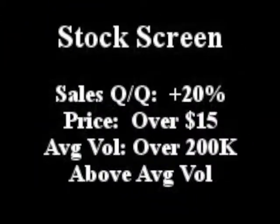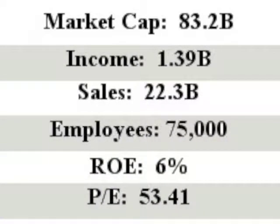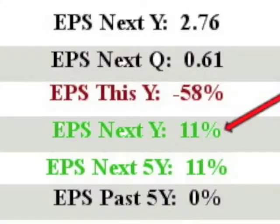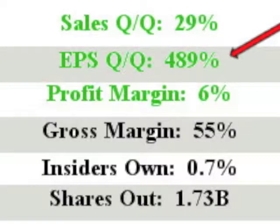Our featured stock is Abbott Laboratories. It closed with sales quarter versus quarter over 20% with above average value. Abbott Laboratories manufactures and sells healthcare products worldwide. ABT has sales of $22.3 billion with an ROE of 6%. EPS this year is minus 58%, and next year's projected EPS is 11%. The company's EPS quarter over quarter is an off-the-charts 489%.